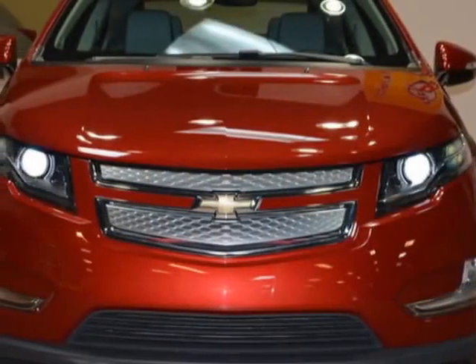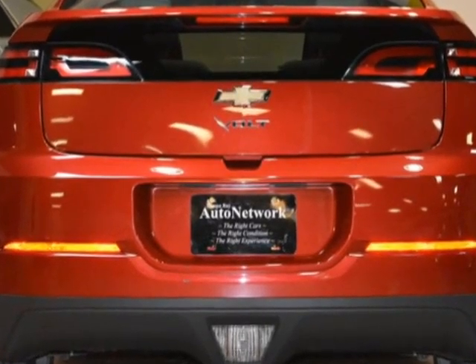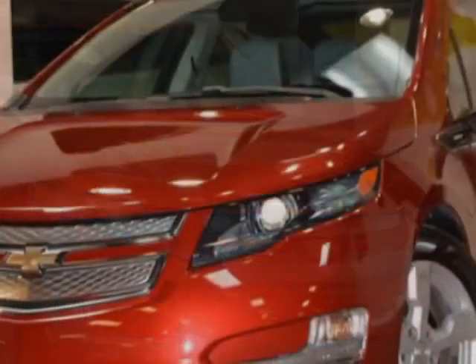Take a look at this 2013 Chevrolet Volt. Carfax has certified this Volt as having one owner. This Volt has just under 37,000 miles. This vehicle has a limited warranty.